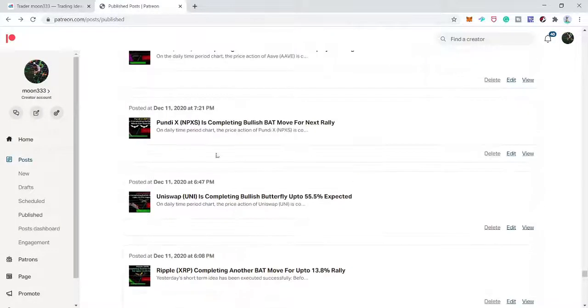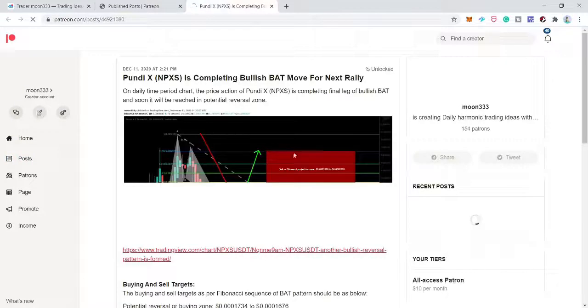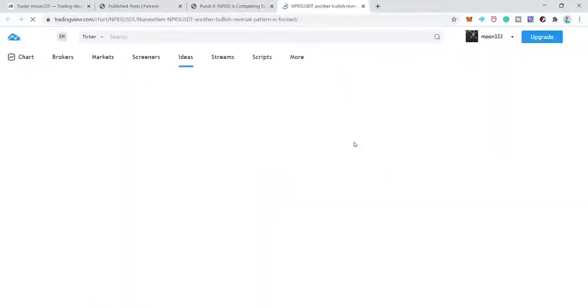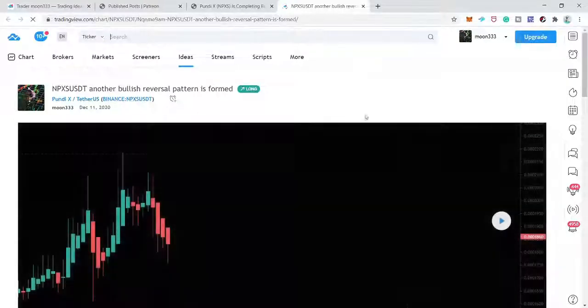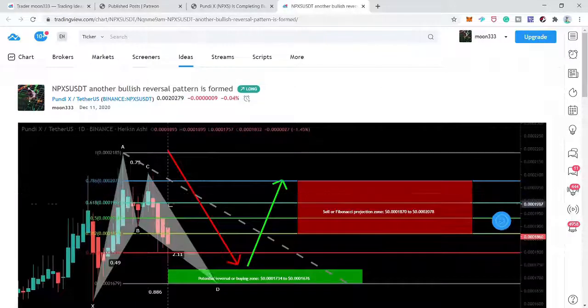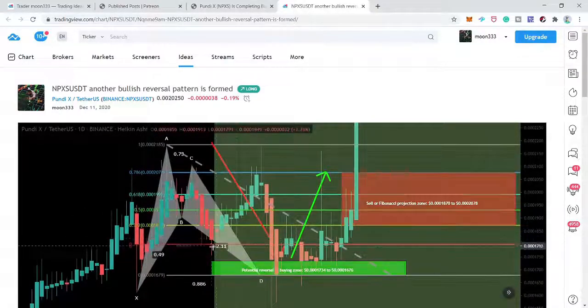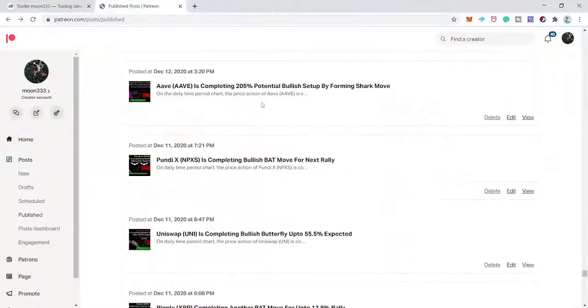Next is Pundi X (NPXS) on the daily time frame. The price line was completing the final leg of a bat move. After playing the chart, the price line did not complete this final leg — it turned bullish before reaching the buying zone. The pattern was invalidated, so I'm leaving this chart as well.